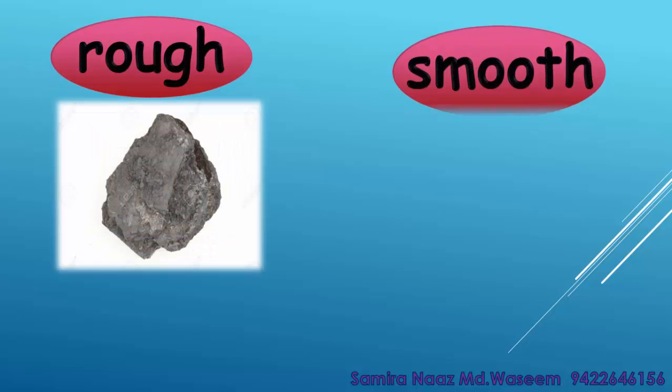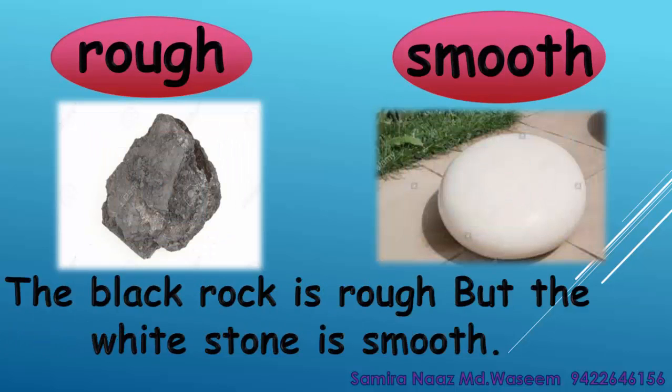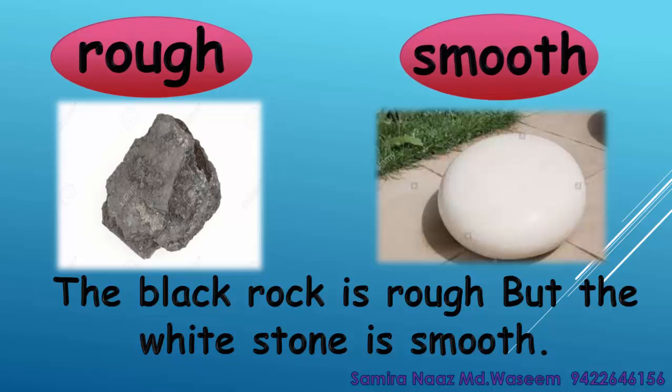Rough. Smooth. The black rock is rough but the white stone is smooth. Rough. Smooth.